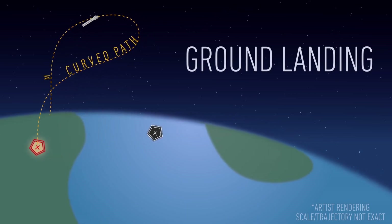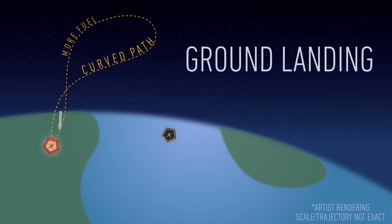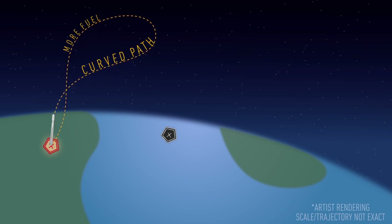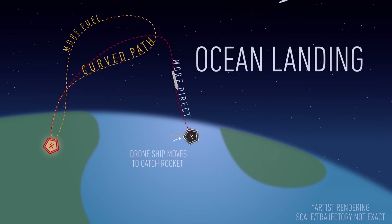For a ground landing, the rocket needs extra fuel to slow down on that arc, completely flip around, and then retread all the horizontal and vertical distance it has covered to make it back to solid ground. But for ocean landings, the drone ship can position itself downrange of the rocket, or in the ideal place to catch the vehicle on a more natural path back to Earth.